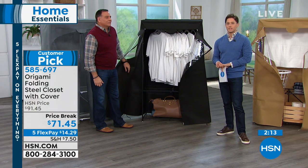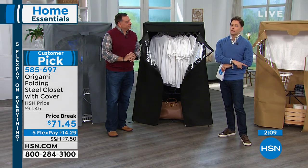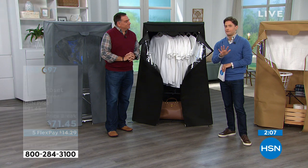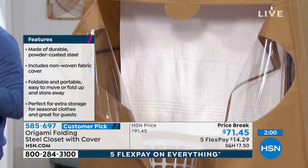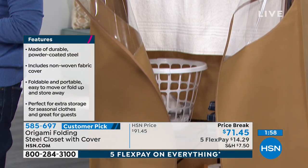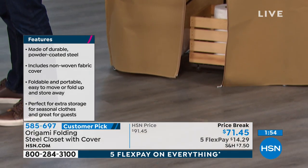And today it's on sale. It's a customer pick at full price — today you get $20 off. It's a customer pick today with five flexible payments. We don't normally put items under $100 on five interest-free payments — that's any major debit or credit card. You spend less than $15 a month and we ship you this great new storage closet.